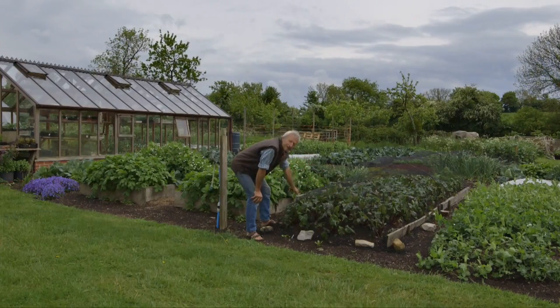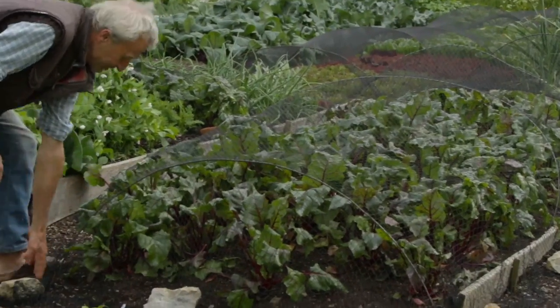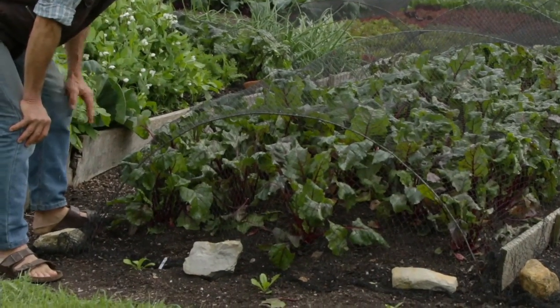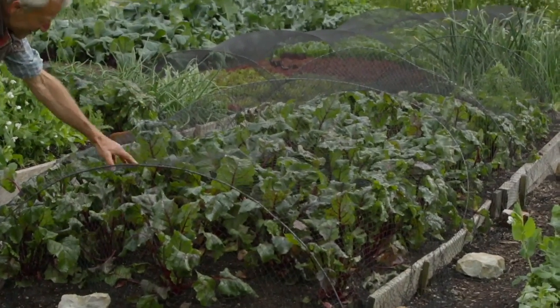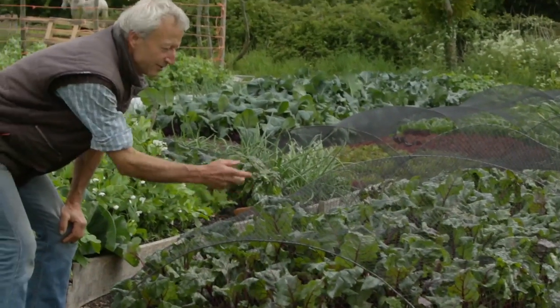It's four meters wide, which means it'll cover easily most beds, with a bit of edge you can keep down with stones or whatever you choose. For me, it's stopping the birds eating the leaves — in this case sparrows. They just love beetroot leaves. Without that, there'll be lots of holes in the leaves.